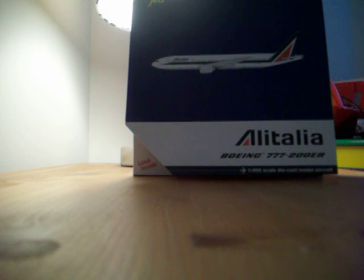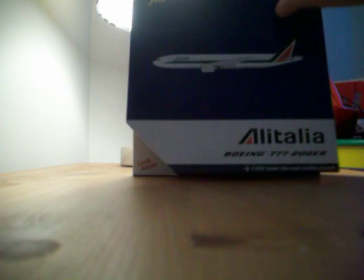This is my only version of the 777 that I have in an ER. I have it in a 777-300, but not in a 200. This was just released about a few months ago, I'm not sure when.